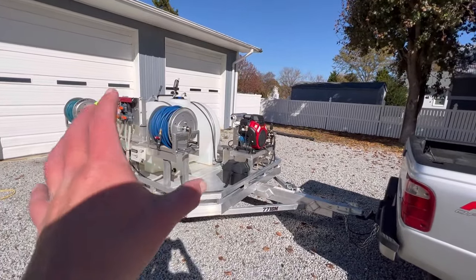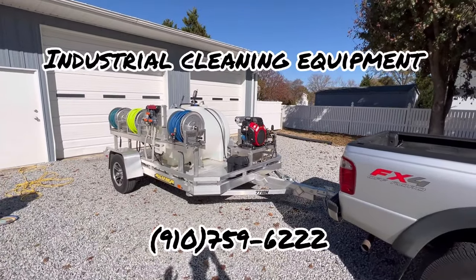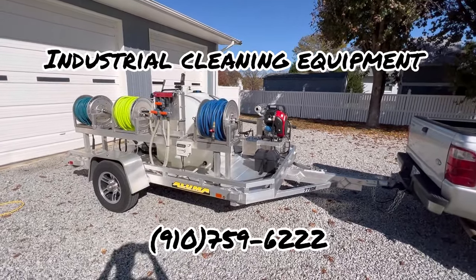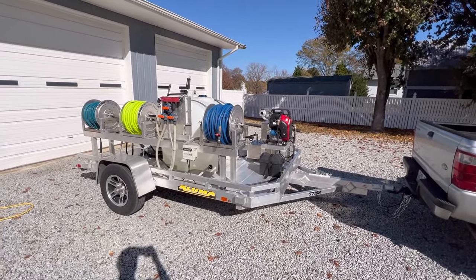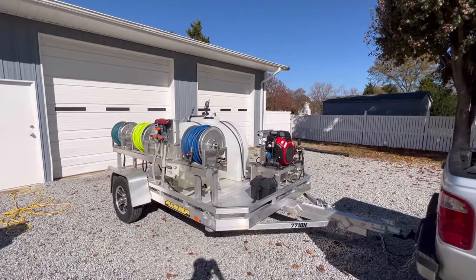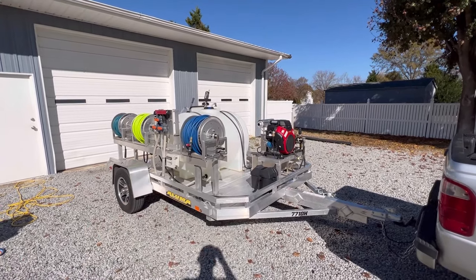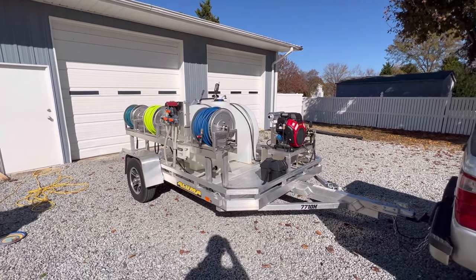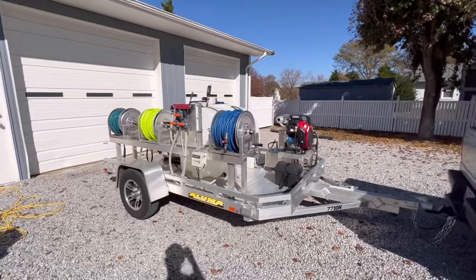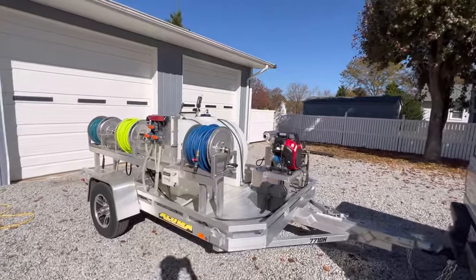First I want to mention who built this trailer. It's a company out of Wilmington, North Carolina called Industrial Cleaning Equipment. They do phenomenal work — I'll make sure I put their company name and phone number on the screen so you can contact them for an estimate. They build it all, guys. Whether you want a trailer, a skid, or a full-blown flatbed build, I think they're the only pressure washing builder in the country that has a direct relationship with Isuzu.